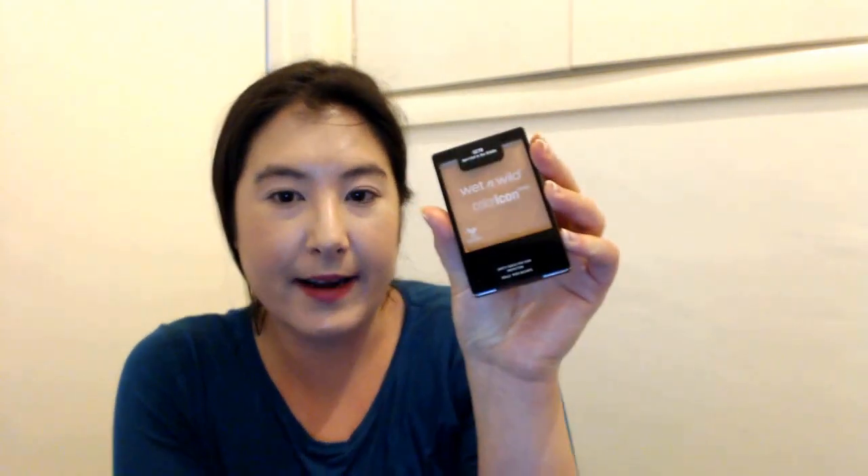Here is a Wet n Wild blush that I just fell so in love with - it's called 'Caught in the Middle.' Here's a Lip Smacker Starburst lip balm set, so there's mango melon, strawberry, banana, cherry, kiwi, orange, strawberry, and cherry.